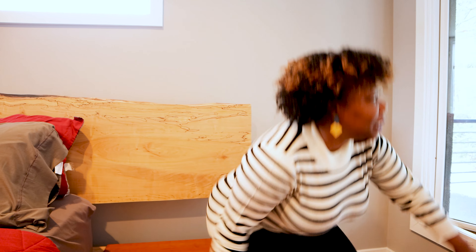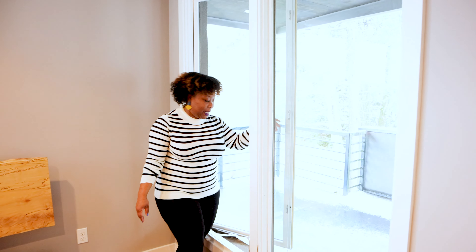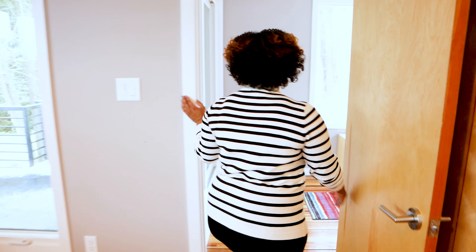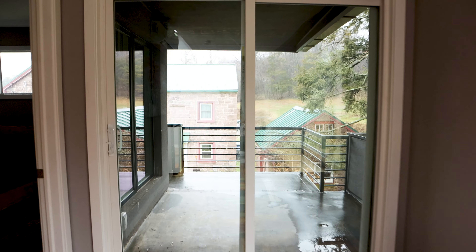Right now it's a little cold, so we're taking advantage of all the heat that we can. But in the summertime, you do have the option of opening up these beautiful windows to get a nice cool breeze in. You also have the option of walking out onto your own personal balcony, which wraps around the house.